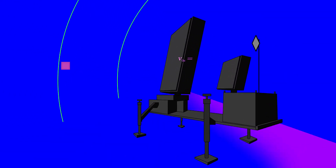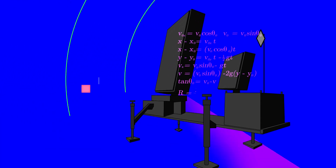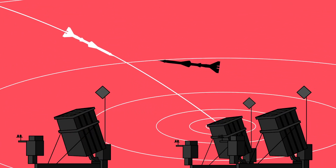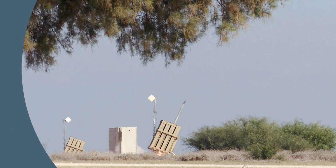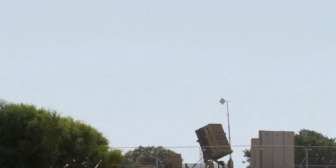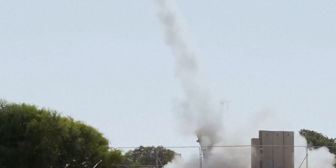The radar of the Iron Dome detects targets and monitors their trajectory. It is deployed and operated remotely via a secure wireless connection. This missile defense system also acquires preliminary information from other Israeli radars. The battle management unit calculates intercept points of incoming threats and initiates missile launch. It is the only component of the Iron Dome battery that is actually manned.